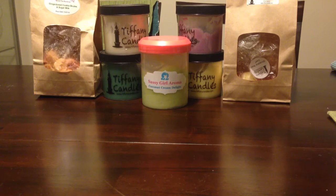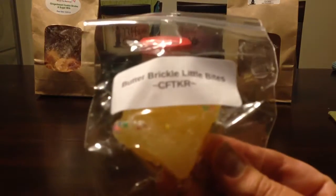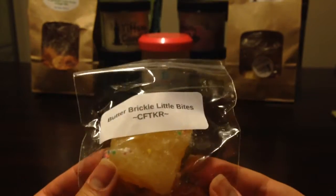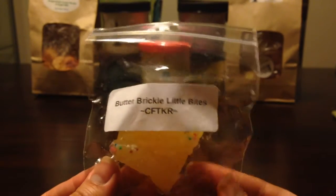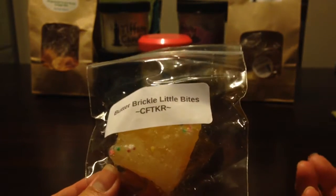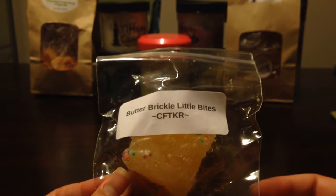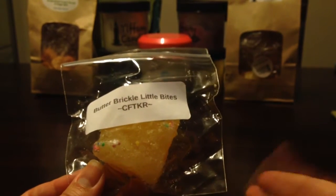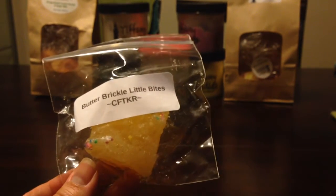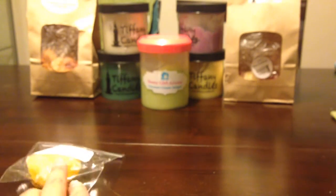This is not going to be in any particular order because I'm just pulling stuff out of the boxes. This first one is Butterbrickle Little Bites — this is obviously a sample from Candles from the Keeping Room. I don't care if samples are sold in de-stashes as long as the de-stash is priced reasonably. Because the price of this de-stash was so cheap, I expect there to be freebies in here. That is completely fine with me.